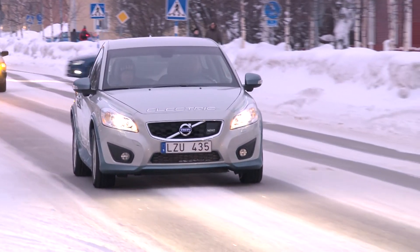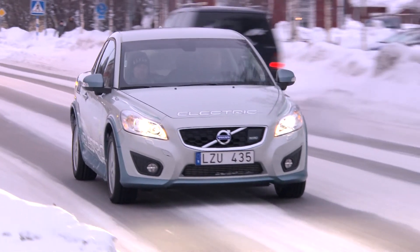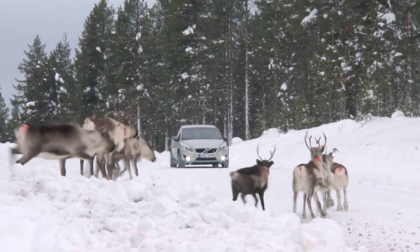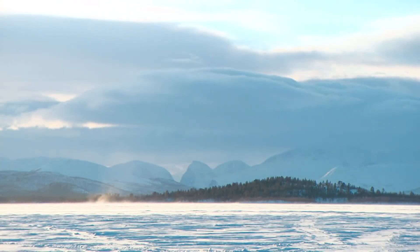It's possible to drive up to 70 or 80 kilometres even if it's extremely cold — minus 33 degrees, for example. Volvo Cars has a strong belief in the future of the electric car, which can in fact provide up to 90% of our daily requirements for personal transport by car.